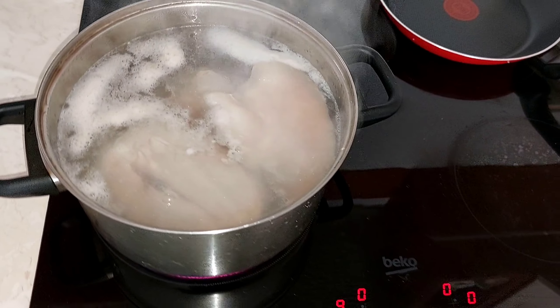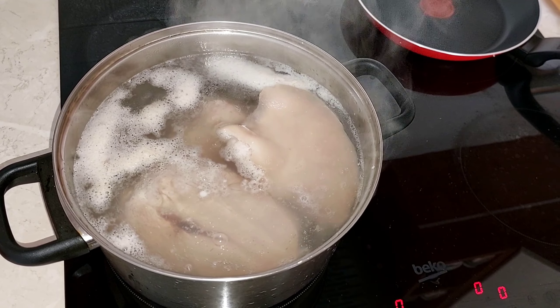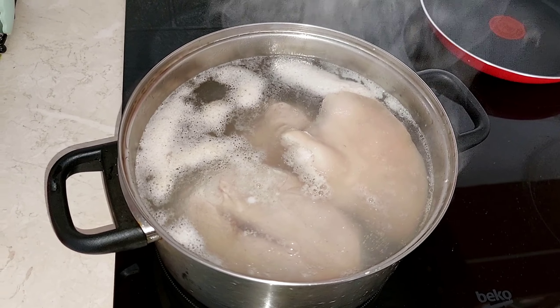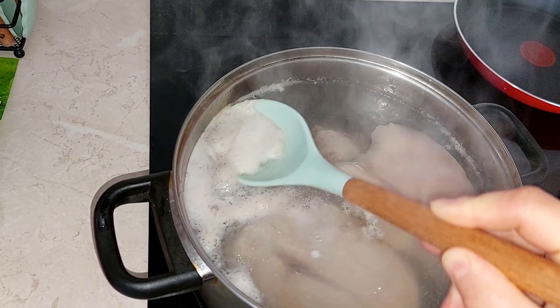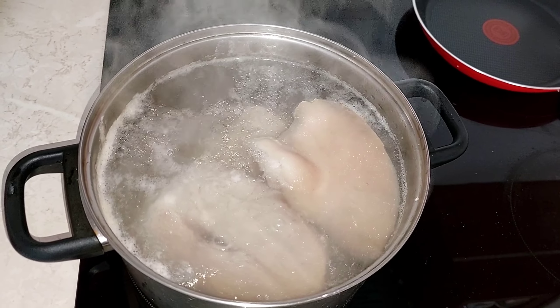Поставила вже варитися холодець, зараз беру ось цю пінку, поки вона не перекипіла. В мене м'яско всю ніч вимочувалося, так добре вимокло. Ось я його порізала сюди. Взагалі я дуже люблю холодець, але чомусь дуже рідко його роблю. Холодець потрібно їсти усім, бо він дуже корисний для наших м'язів і суглобів.